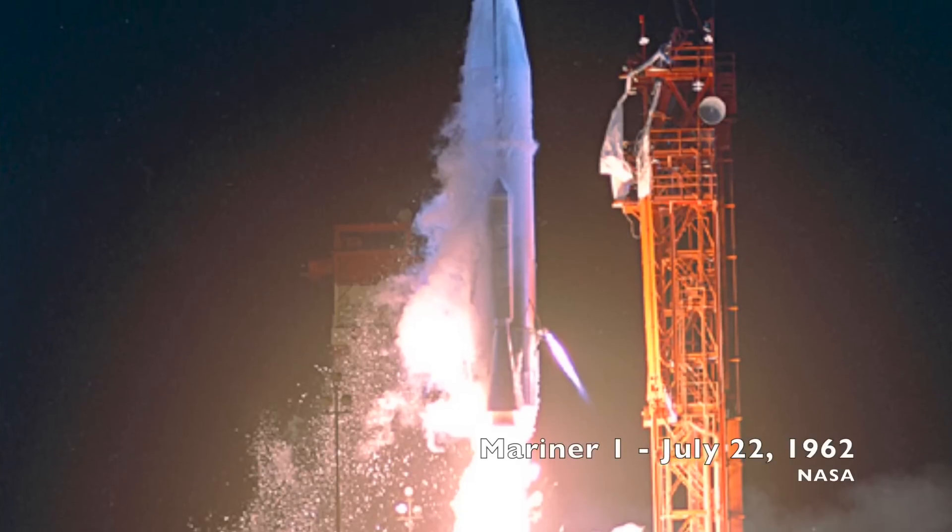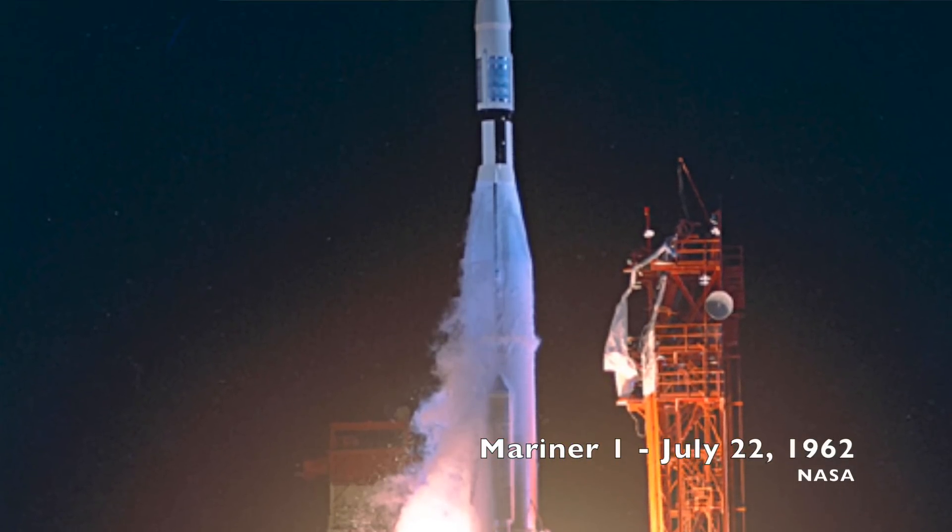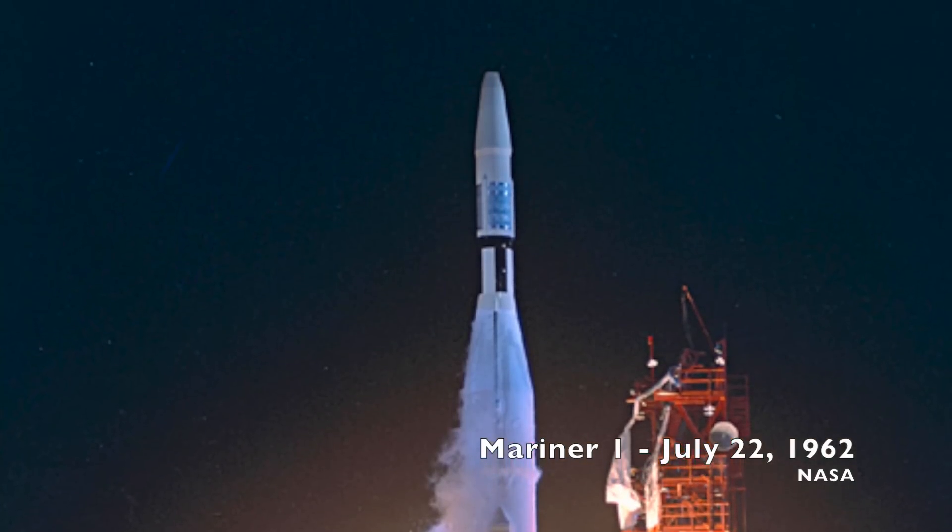The first mission in the program was Mariner 1, intended to be a Venus flyby mission, but it never left the Earth. Just 293 seconds after launch, the booster performed an unscheduled yaw-lift maneuver, and the range safety officer destroyed the vehicle.